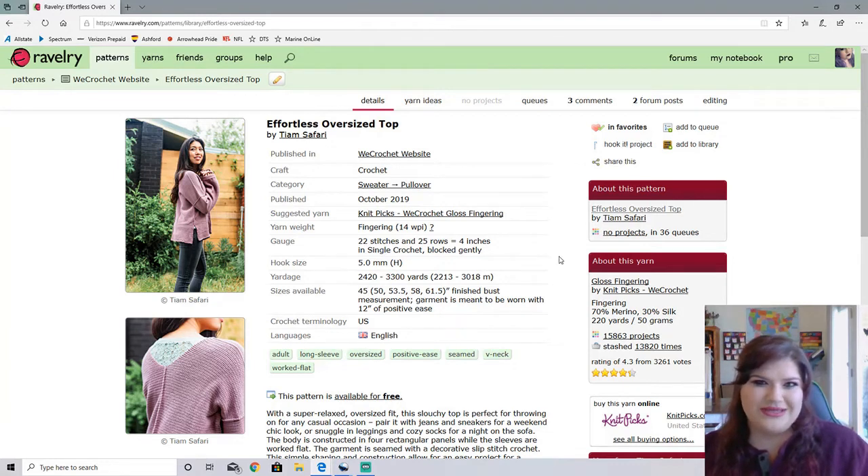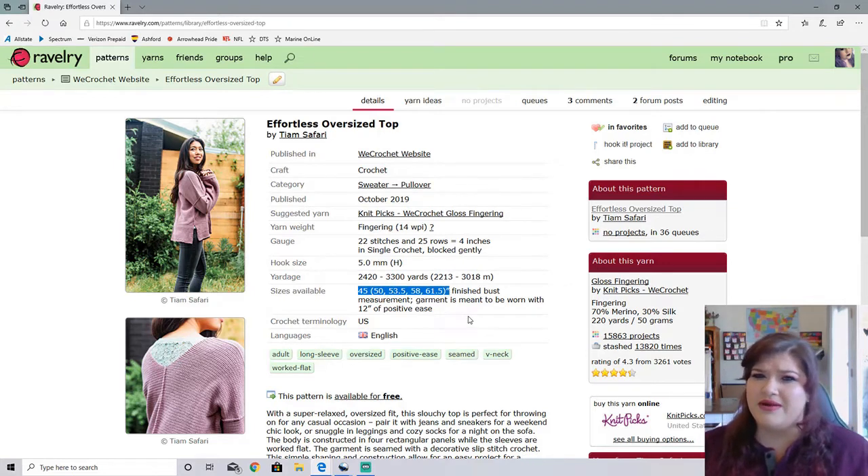Here's the issue I'm having a little bit with this one: it is not necessarily super size inclusive. As you can see, it goes from 45 to 61 and a half. You're probably thinking that is size inclusive, but the downside is it's supposed to be worn with 12 inches of ease. So this technically only goes up to extra small, small, medium, large, extra large. Those of us who are on the bigger size may not get the oversize effect. You could wear it a little bit closer fitting, but it is meant to be worn oversized.